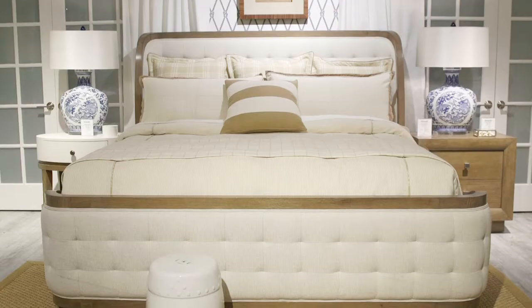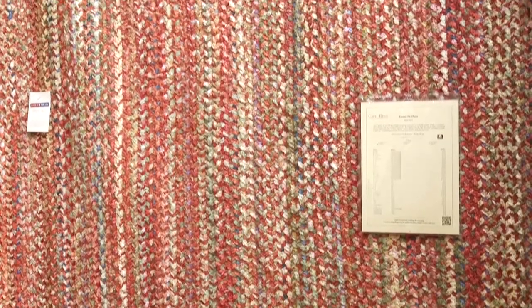Hi, I'm Anthony Barata and welcome to High Point Market. I'm going to show you some of my favorite introductions at High Point this season.